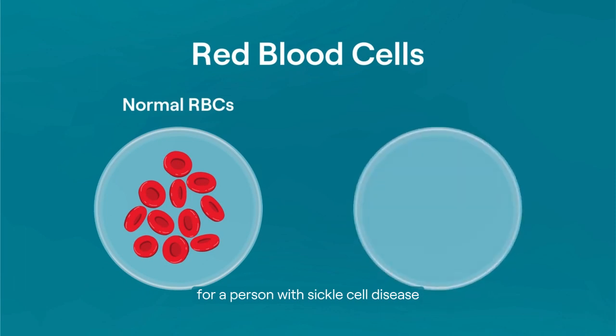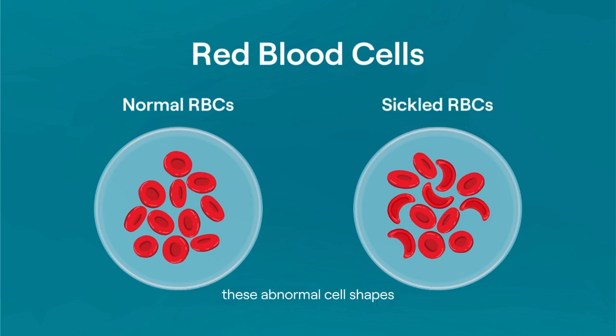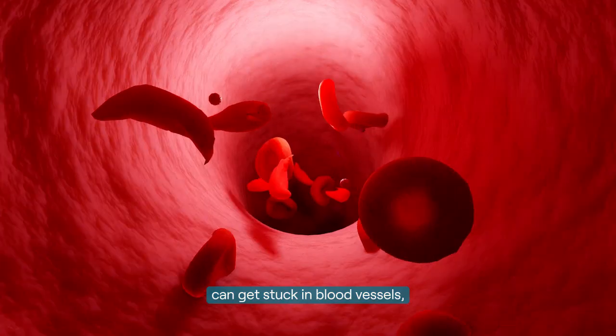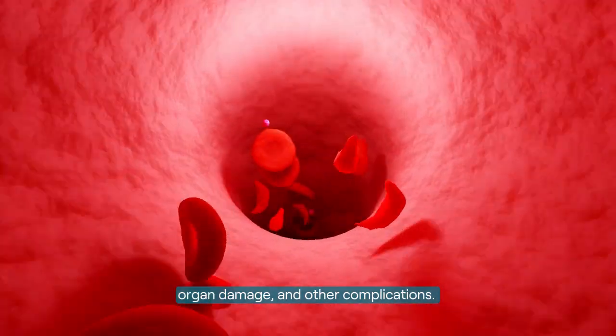For a person with sickle cell disease, some of their red blood cells become stiff and take on a crescent or sickle shape. These abnormal cell shapes can get stuck in blood vessels, block blood flow, and cause pain, organ damage, and other complications.